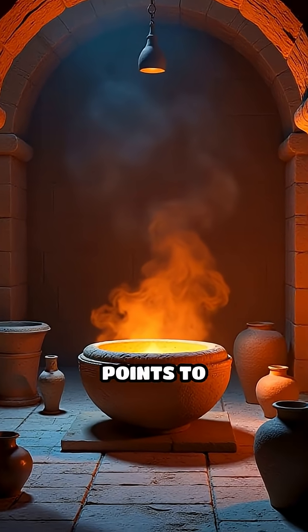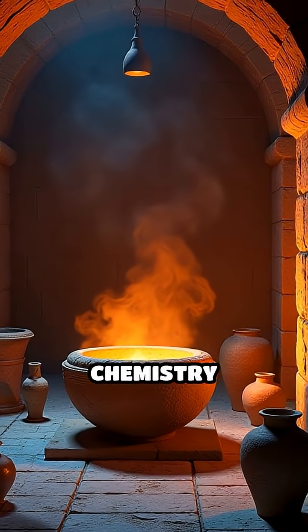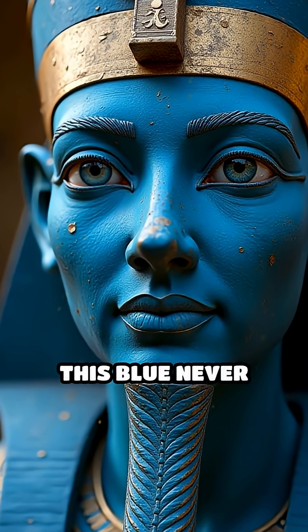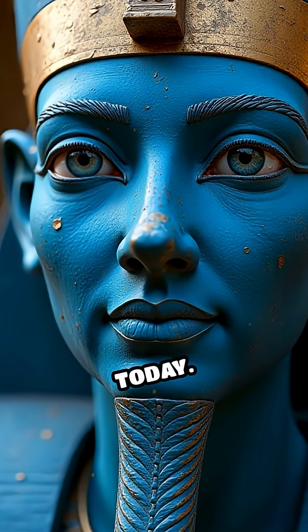Egyptian Blue's composition points to remarkable knowledge of chemistry and kiln technology far ahead of its time. Unlike natural minerals, this blue never faded. Its color still dazzles today.